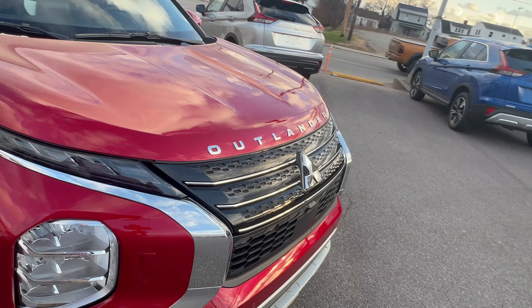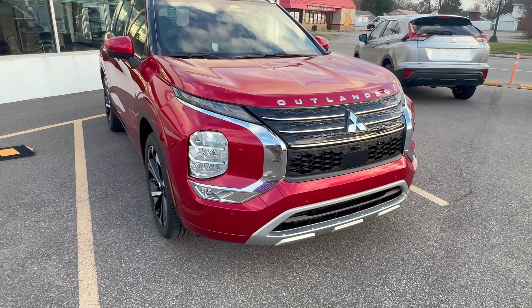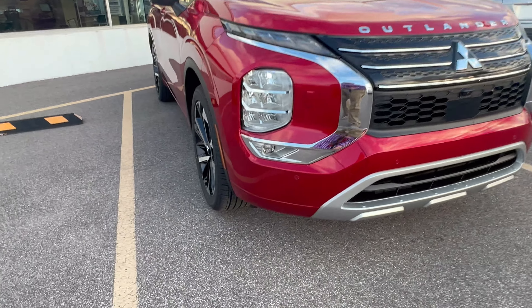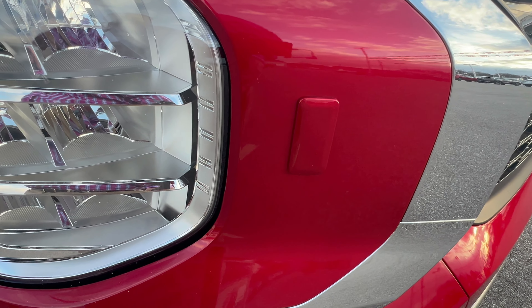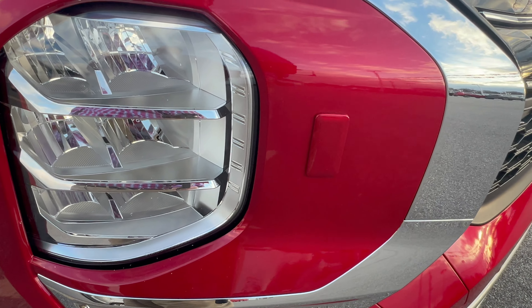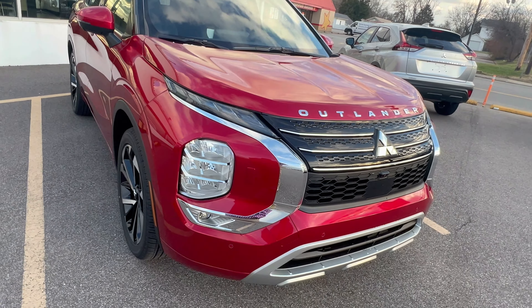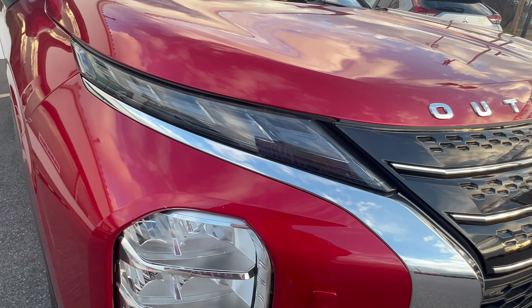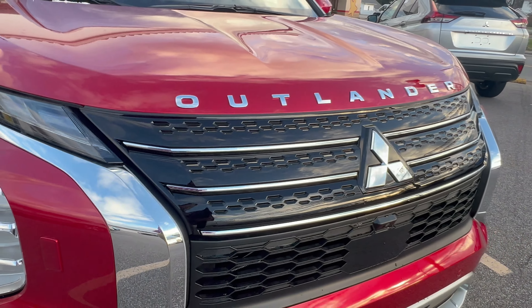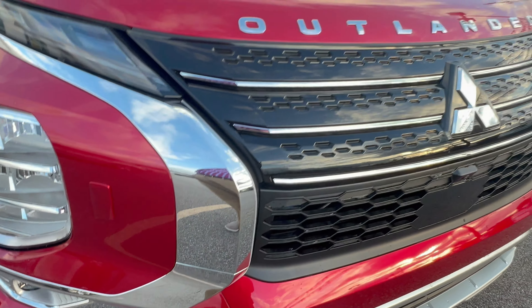Coming around to the front, you're still getting the 2.5-liter four-cylinder and LED headlights. This one also has fog lights. If you get the Super All-Wheel Control you get a washer for the front headlights. It also has the dynamic shield — Mitsubishi's signature design visible on almost every vehicle they make right now — and this lights up at night, which is a feature exclusive to the SEL Premium.